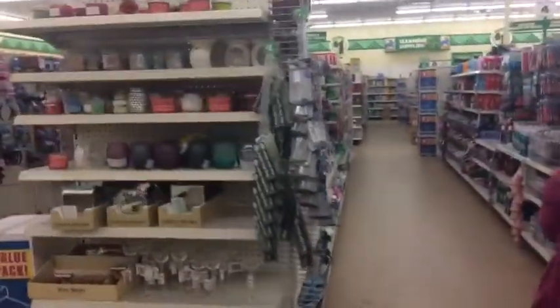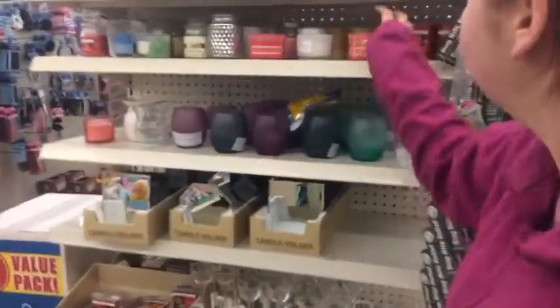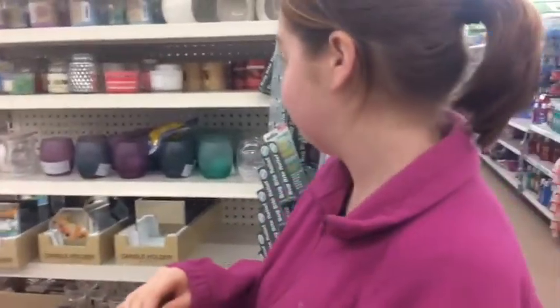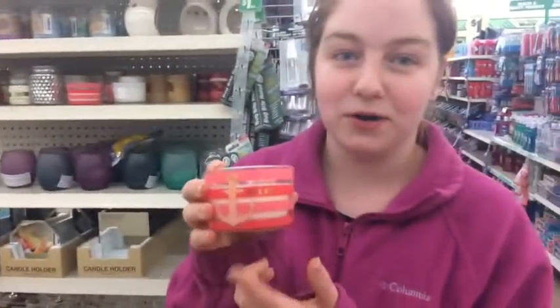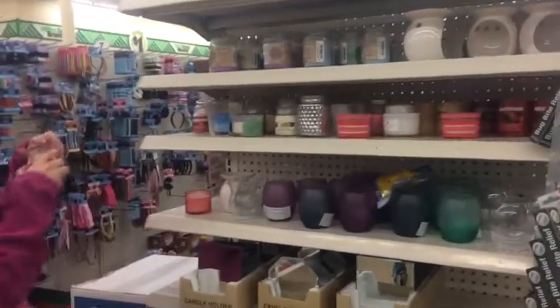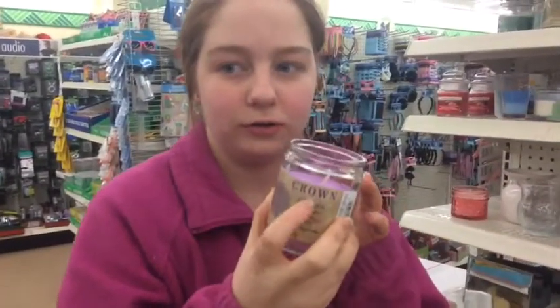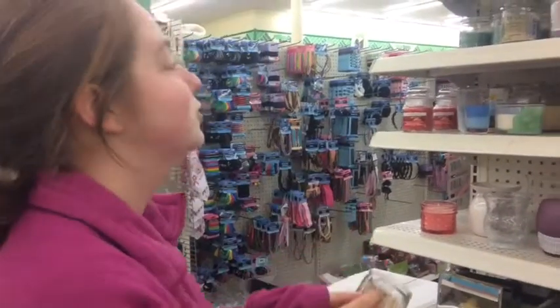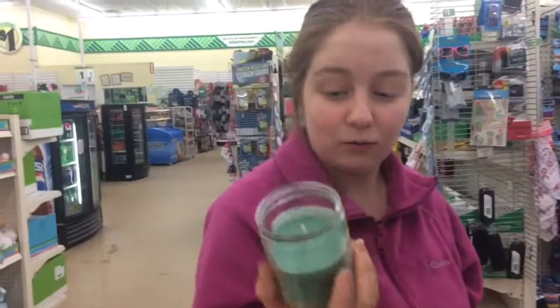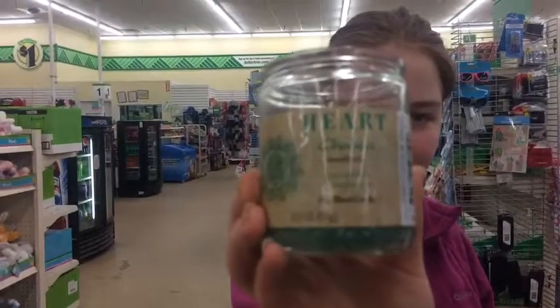Let's go down this aisle. Oh my gosh, look at these candles! These are candles — very strong too. I would not buy this candle, but it's cute. Look at the chakra ones up on top — grab one of those. Ooh, this one I would buy. Yeah, I think your mom has that one. She loves that one. It's a Heart Chakra candle. It's cool.